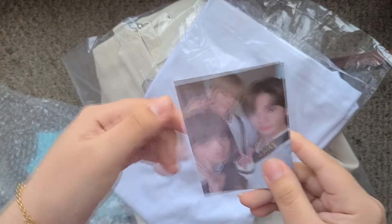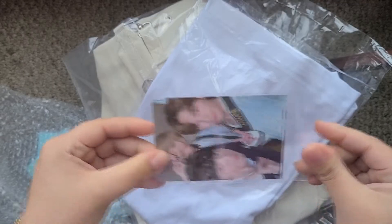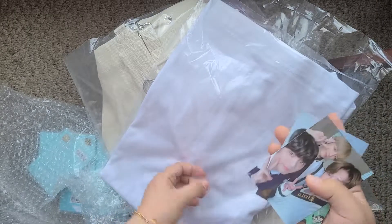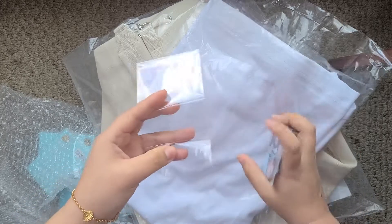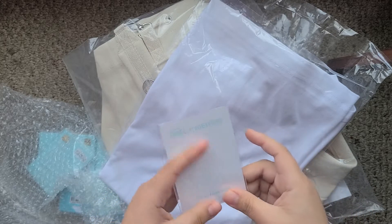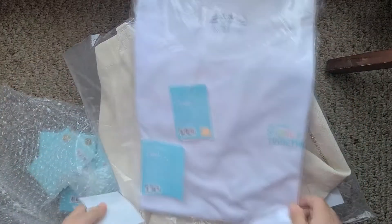Oh my god, so we have Soobin, Bongi, Taehyun, Hyunin Kai, and Junjun. So I ordered this with my friend and she's a Soobin bias, so this is perfect — we can just split it up. I'll keep Junjun and Kai and she keeps the other unit. I'll just keep the shirt in here because I might sell it, but the shirt looks super cute.